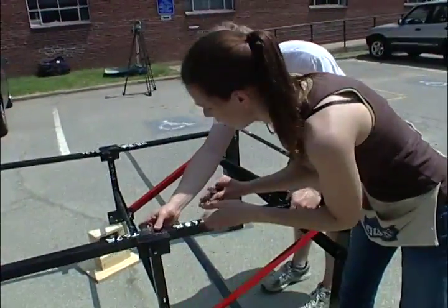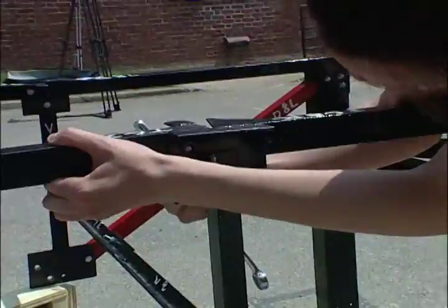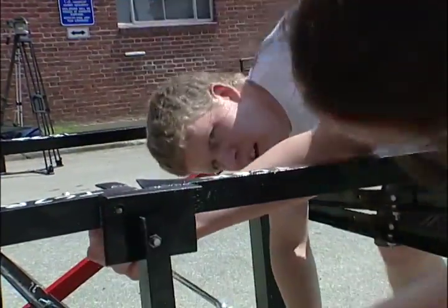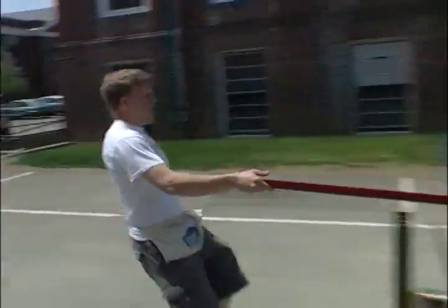You basically have to construct it in 45 minutes maximum, trying to get it under 30. All the rules are: you have to put everything in the staging area, run one piece at a time, and construct it in the area.